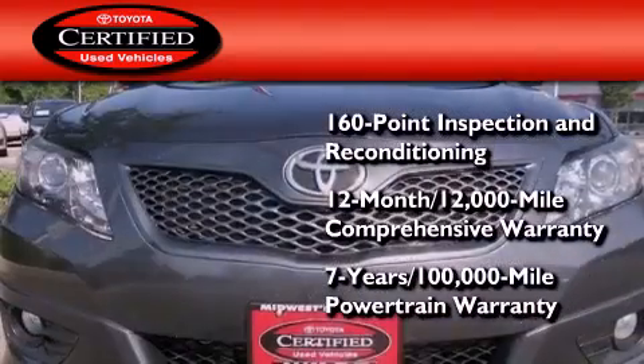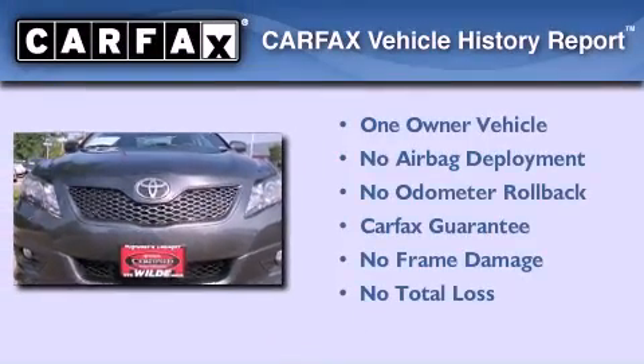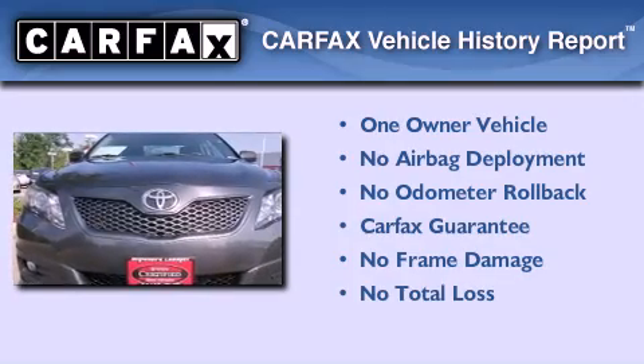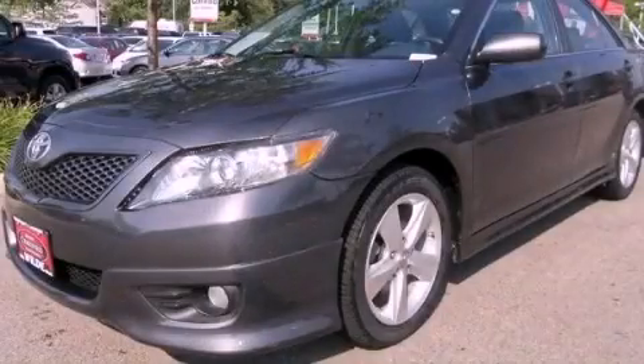And a seven-year, 100,000-mile powertrain warranty. This sedan has had only one owner and it qualifies for the Carfax buyback guarantee. Contact us today to arrange your test drive.